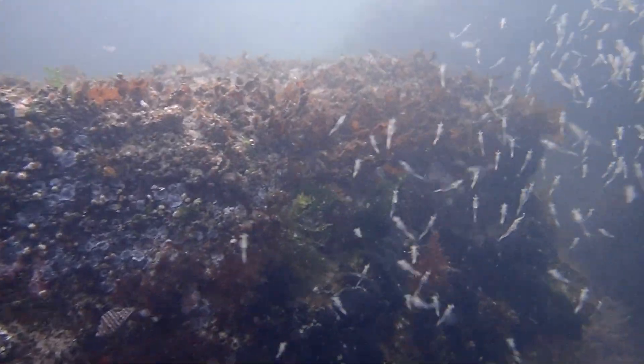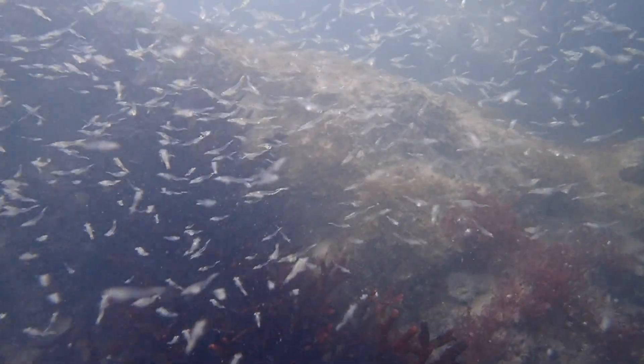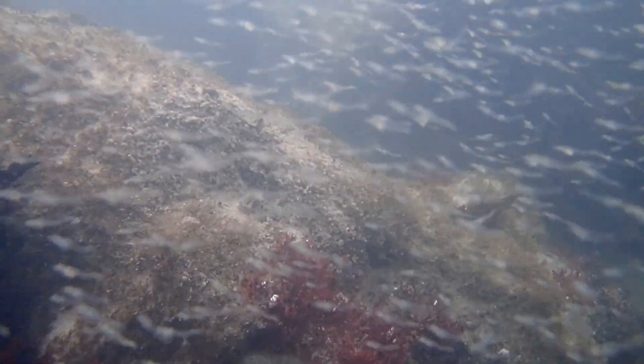They frequently form dense aggregations. These swarms can be extensive, sometimes reported as several miles long and over three feet in diameter.